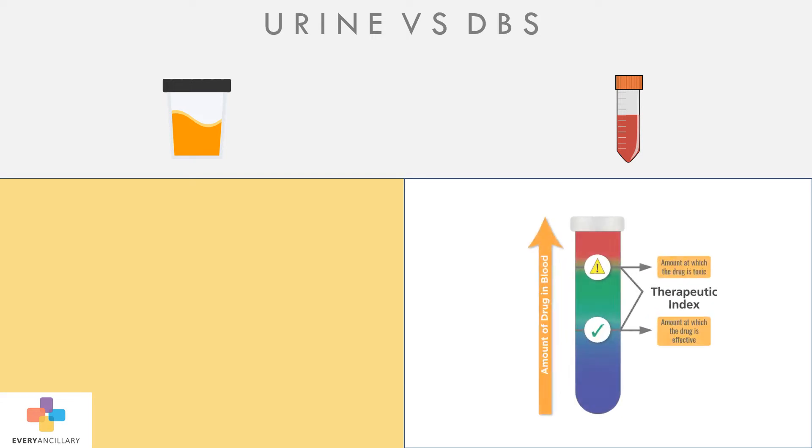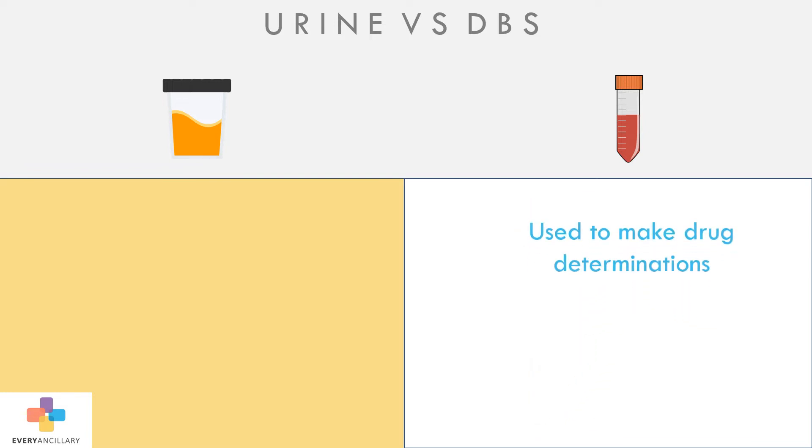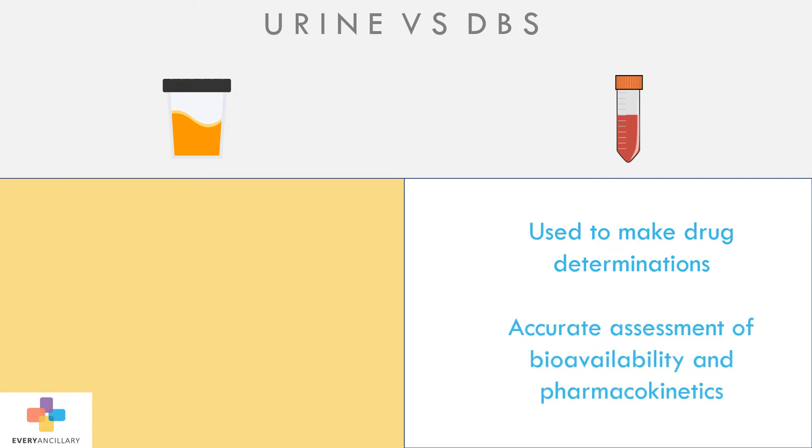However, concentrations measured from blood enable physicians to accurately determine both that a patient's dose yields a concentration within the therapeutic range and is below the toxic threshold. Data from blood testing is used to make drug approval determinations because it's the most accurate assessment of bioavailability and pharmacokinetics.